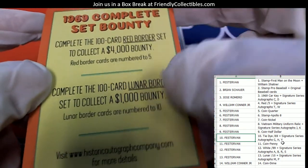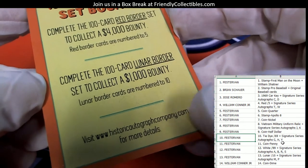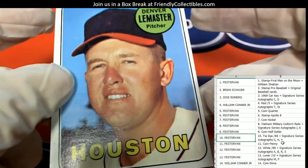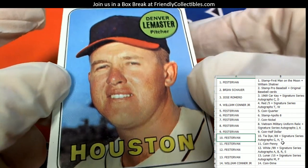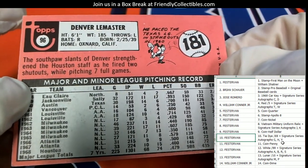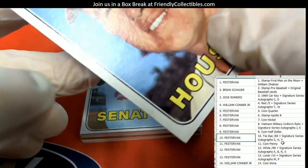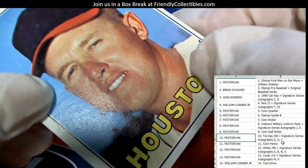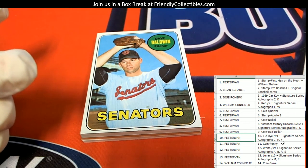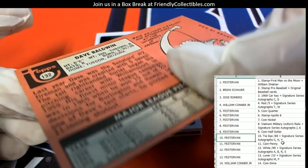This is the set bounty card — a dummy card telling you that if you put the red card border set together, go to historicautographcompany.com and they'll give you something good for that. We've got a Denver LeMaster Houston — one of the retro cards. Every one of their 1969 Topps retro cards has been in really good shape. Brian S, that one comes out to you.